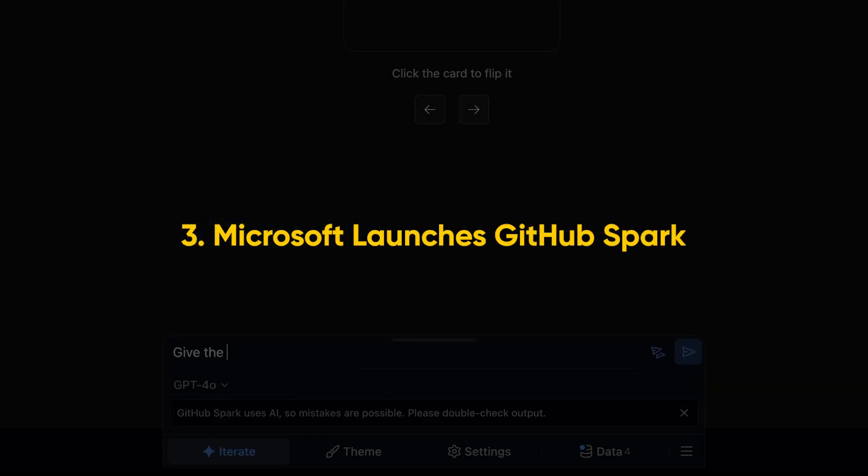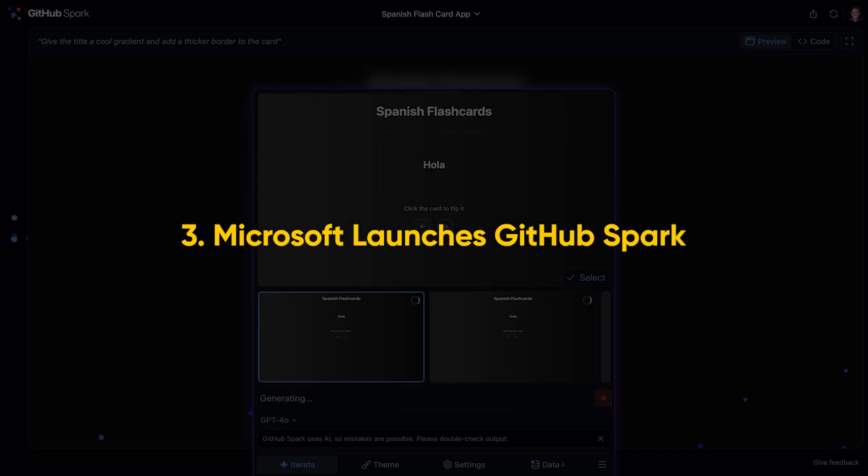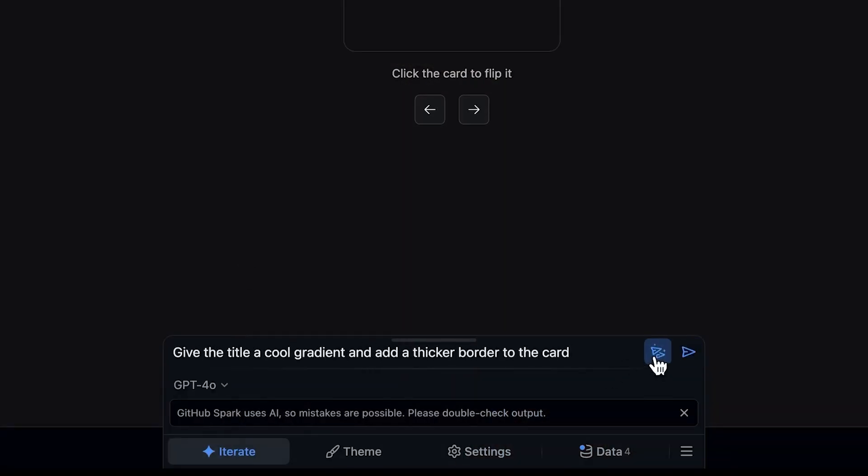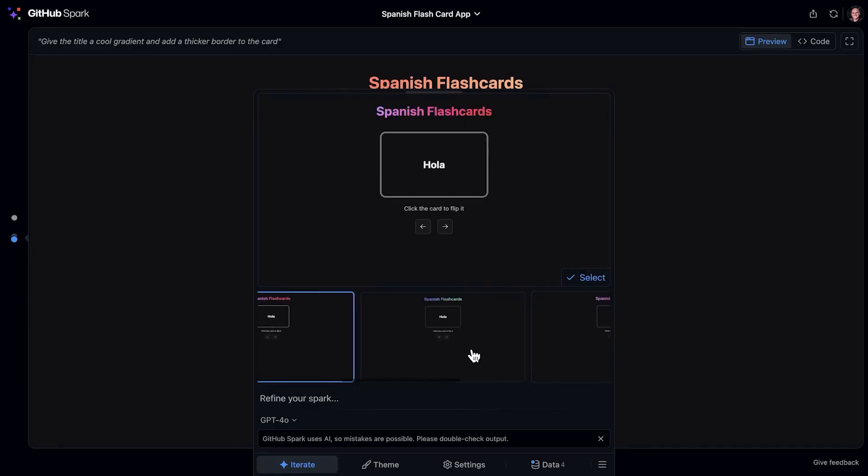GitHub Spark is now live in public preview and it's probably the cleanest experience yet for going from idea to fully deployed application. You describe what you want in natural language and Spark spins up the repo, creates the front-end and back-end, hooks up a database, and deploys it. Under the hood, it's powered by Claude Sonnet Core but deeply integrated with GitHub infrastructure. So when it builds your application, it also sets up continuous integration and deployments, creates a code space, adds security tools like Dependabot, and even writes documentation. You can keep chatting with it to iterate further — add features, tweak logic, change design, or just open the code and do it manually.